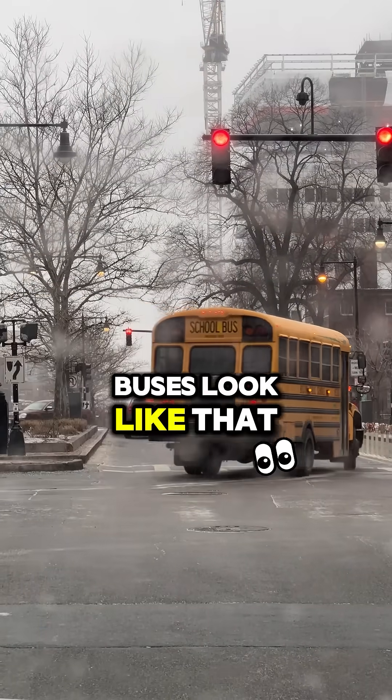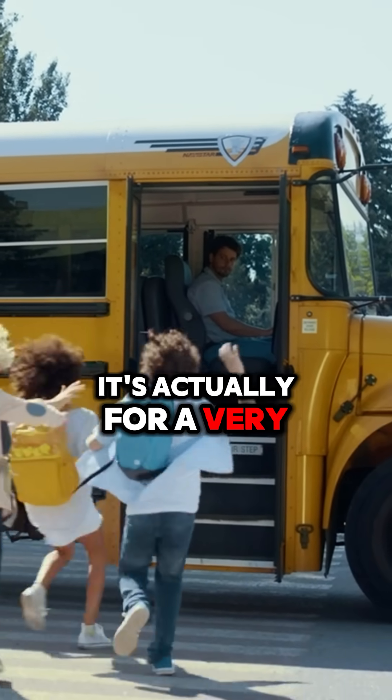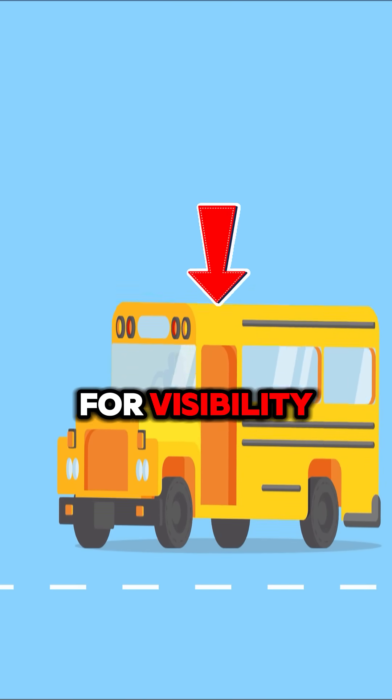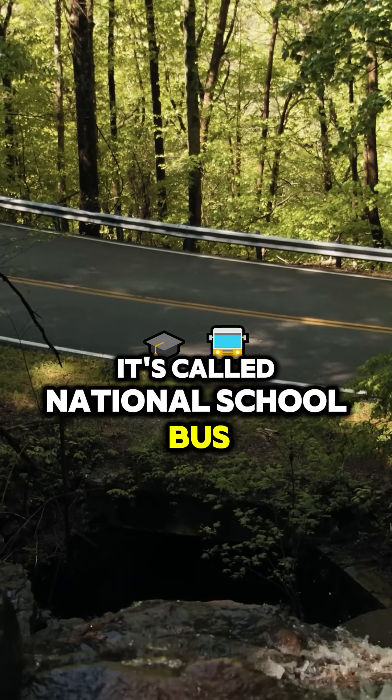Ever wondered why school buses look like that? Well, it's not just for fun — it's actually for a very important reason. The color of school buses was carefully chosen for visibility. It's not just any yellow; it's called National School Bus Glossy Yellow.